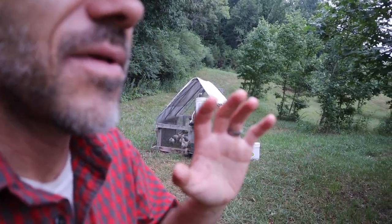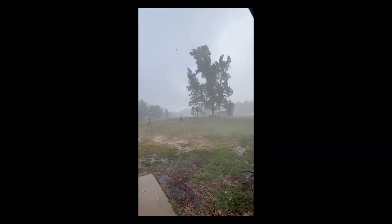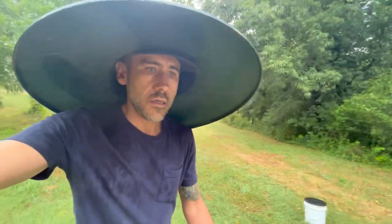The last video I posted, I mentioned that it hadn't rained in like a month. Literally, after I posted that video, that night it rained. It rained probably maybe 30 minutes, but it was a good hard rain. It's what we needed.